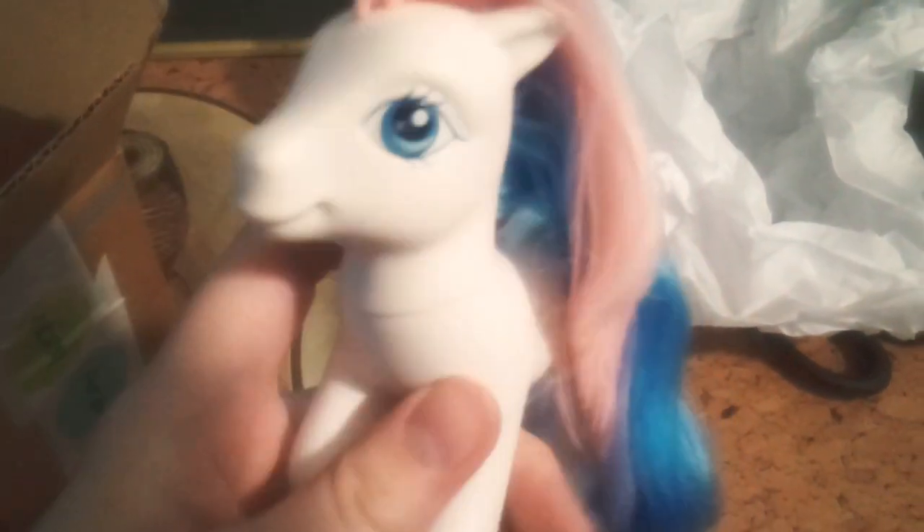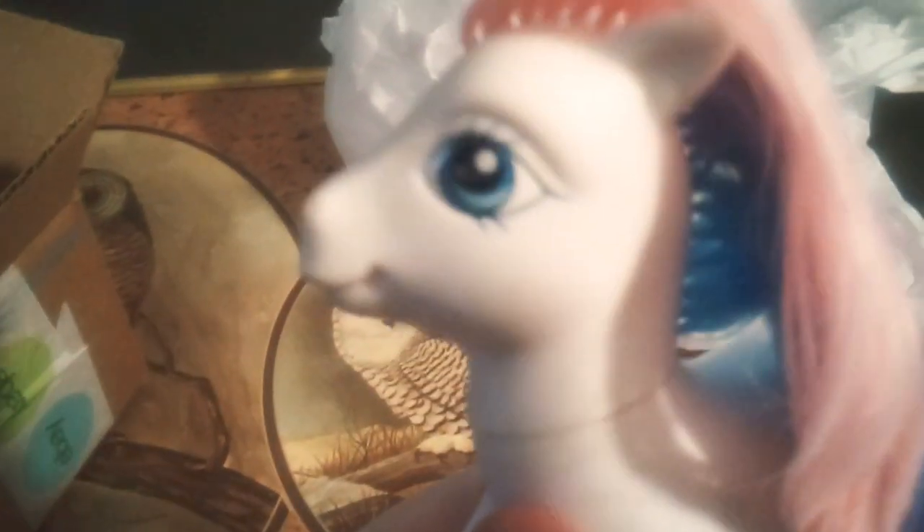Her hair used to be all curls, but I can fix that. She is very pretty, and she has a rapid tail. She needs a little fixing up, but look at her beautiful cutie mark and her beautiful blue eyes.